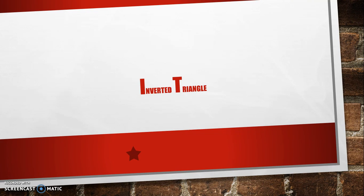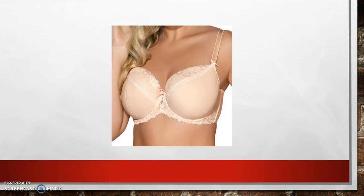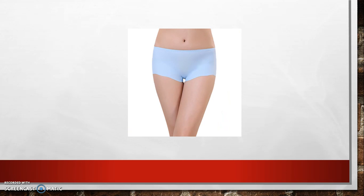Moving on to the inverted triangle, we have the underwired minimizer bra. This is to reduce the visual size of the bust while maximizing support and comfort. Next are low rise seamless boy shorts, which will focus attention to the lower part of the body — but be careful to avoid VPL.